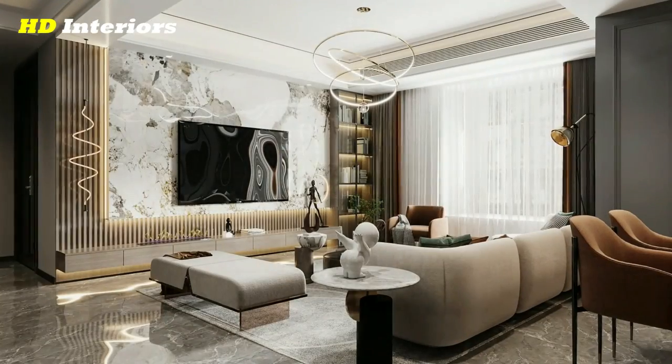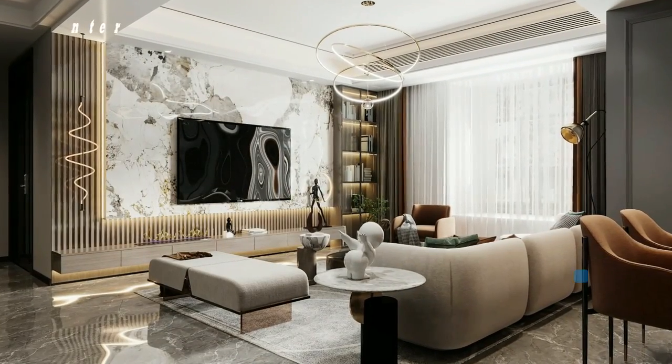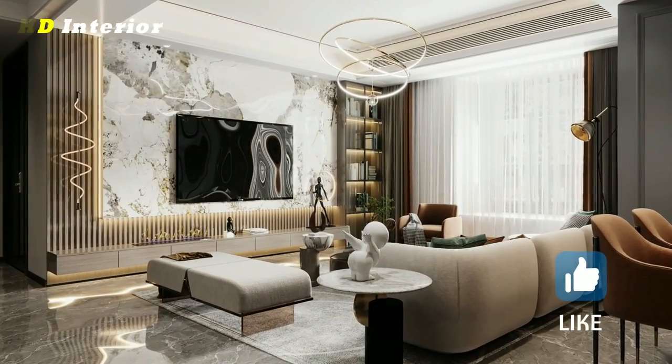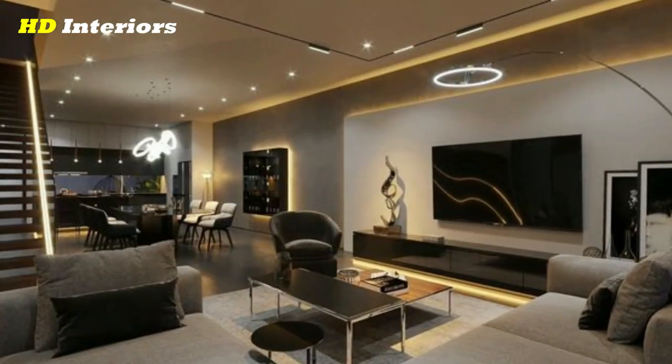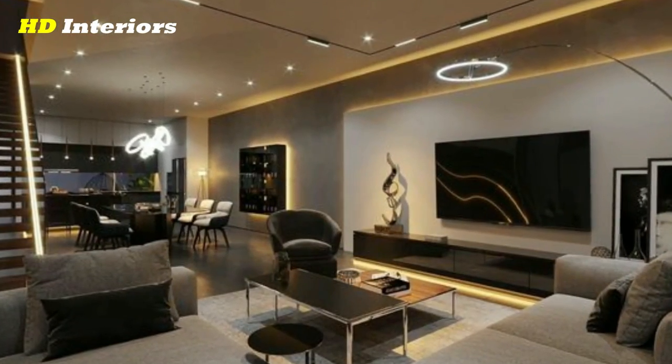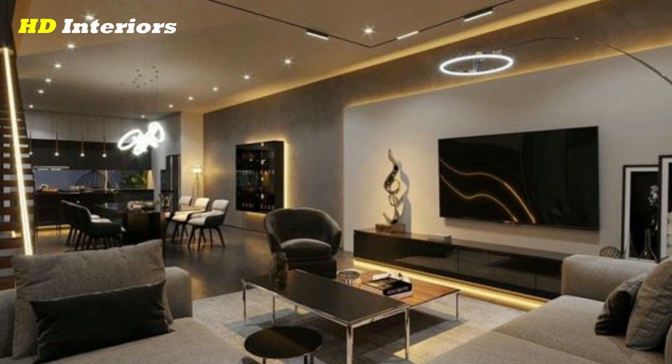Utilize mirrors. Mirrors serve more than just functionality. Add a grand mirror over a fireplace to make not only a design statement, but also create the illusion of a larger space.